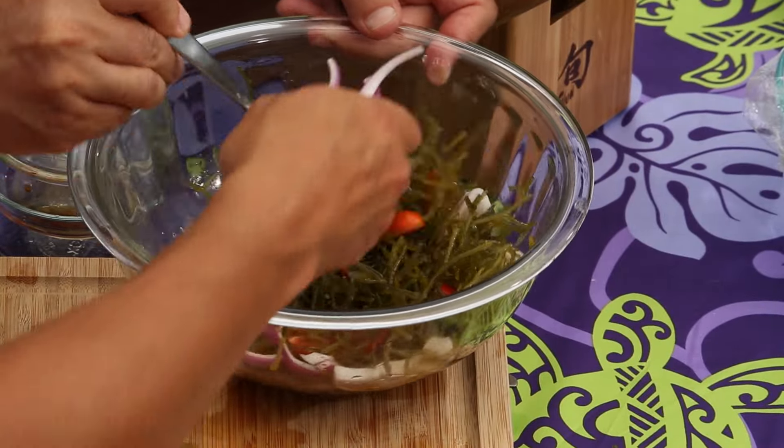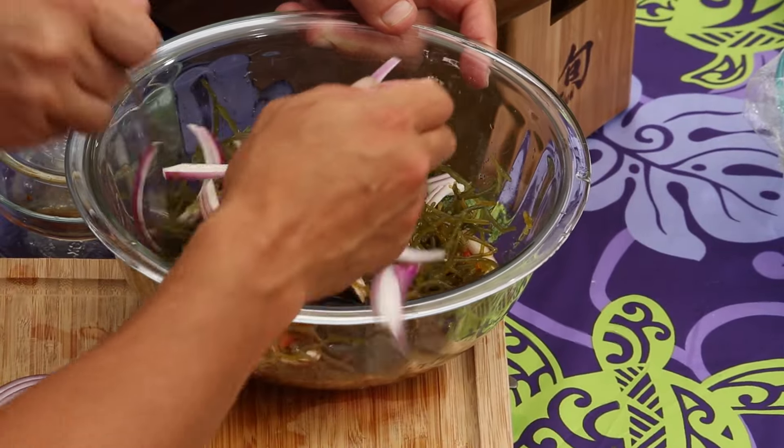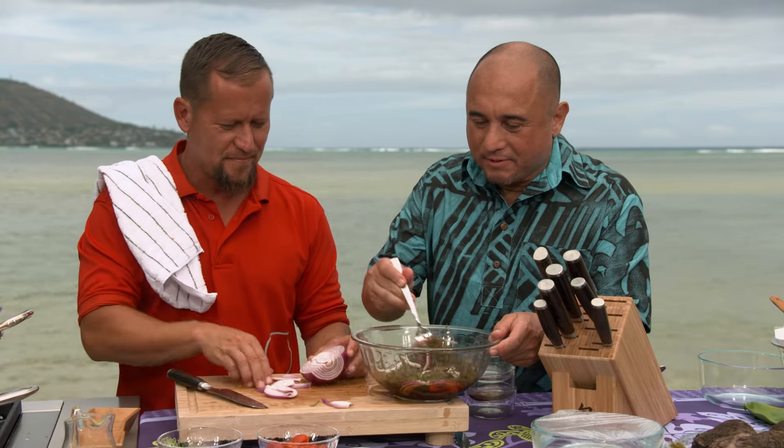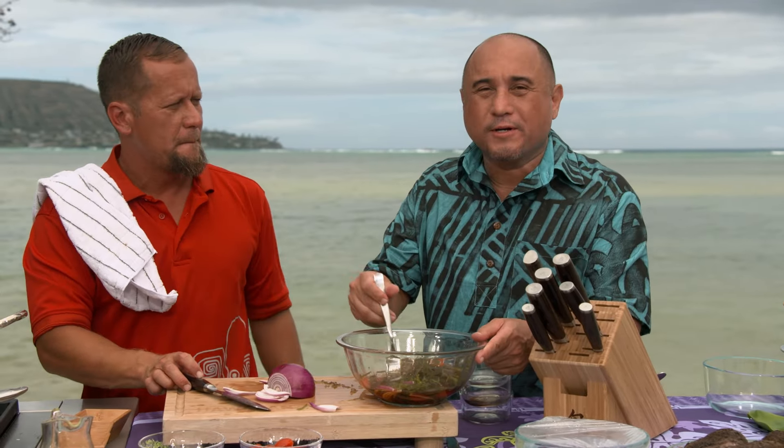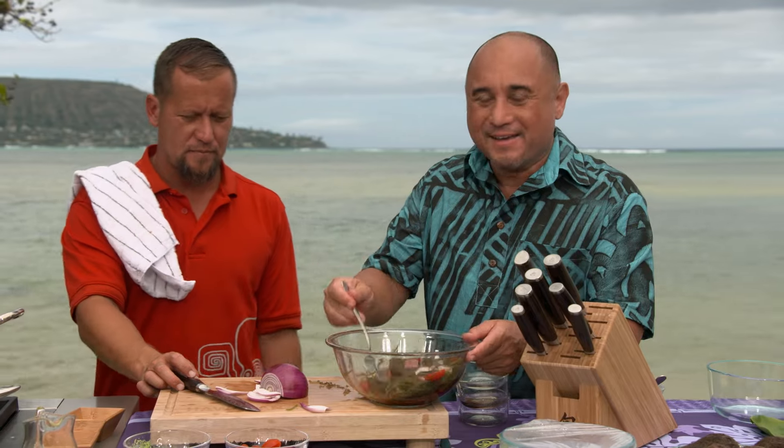This is how my grandmother used to make it too. When we come back, we're going to check on that papio and we're going to make one more dish for you. Don't go anywhere. It's Cooking Hawaiian Style presented by Hawaiian Electric.